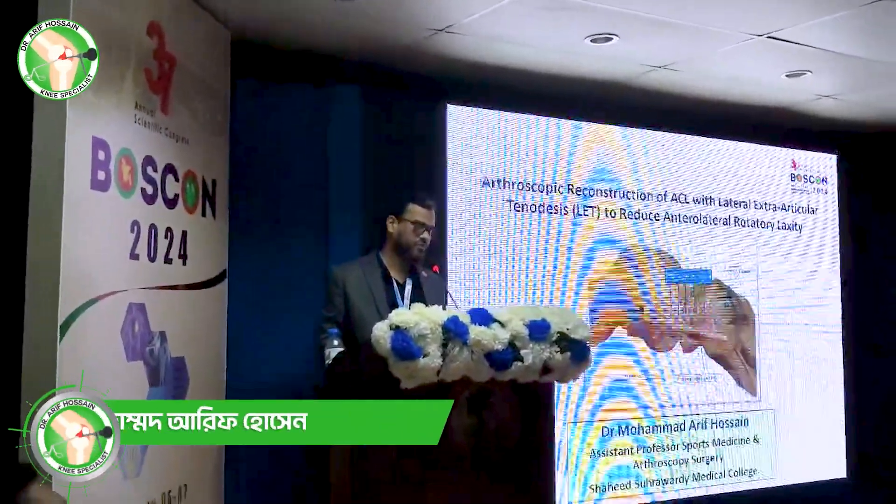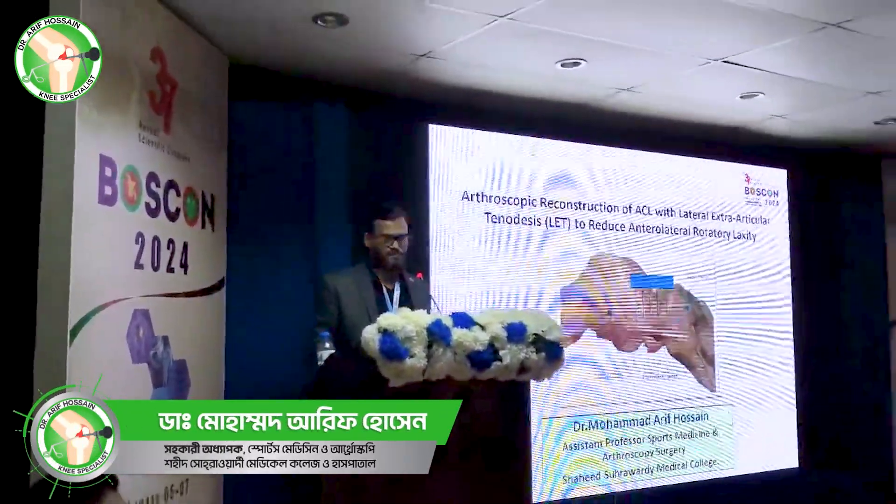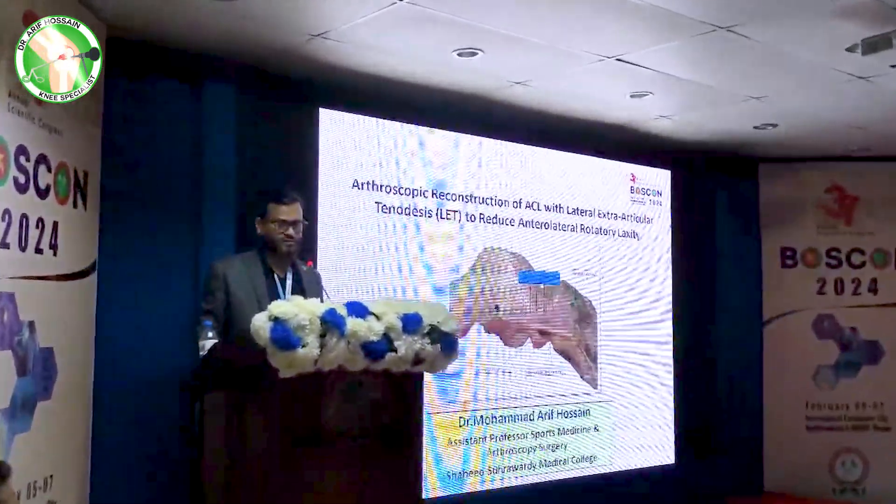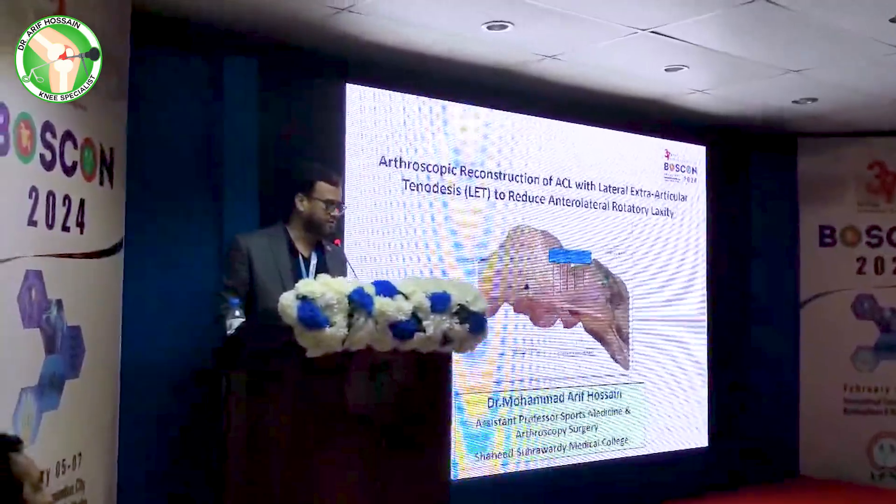Welcome to my presentation. I am Dr. Mahmoud Arifatian, Assistant Professor of Post-Medicine and Arthroscopy Surgery, Shohin Farah-Temiru College.